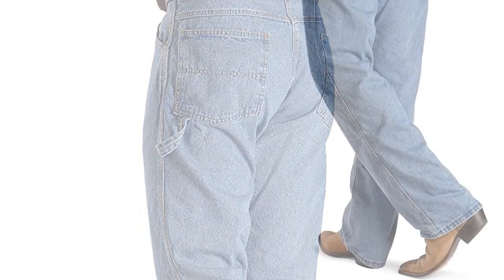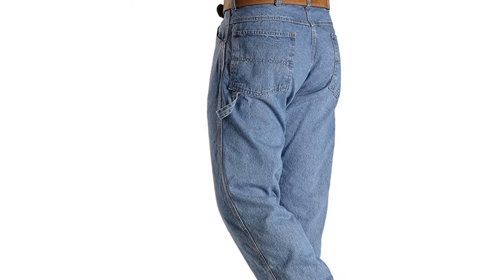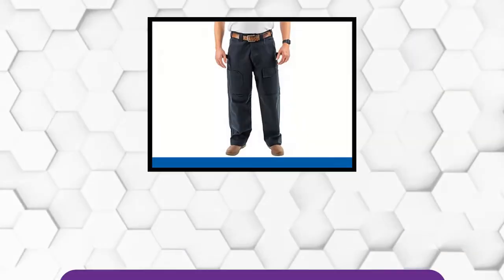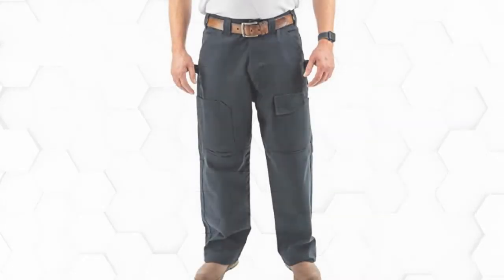These work pants have five pockets, including the small watch pocket in the front right. There's nothing groundbreaking there, but when some cheaper work pants skip on pockets, it's essential to note that Roundhouse didn't scrimp.